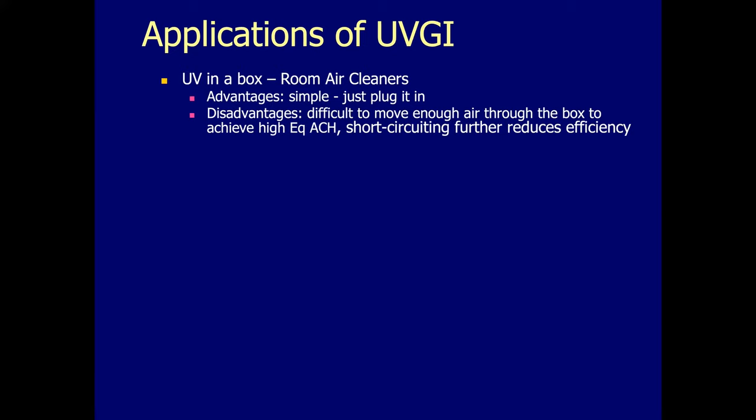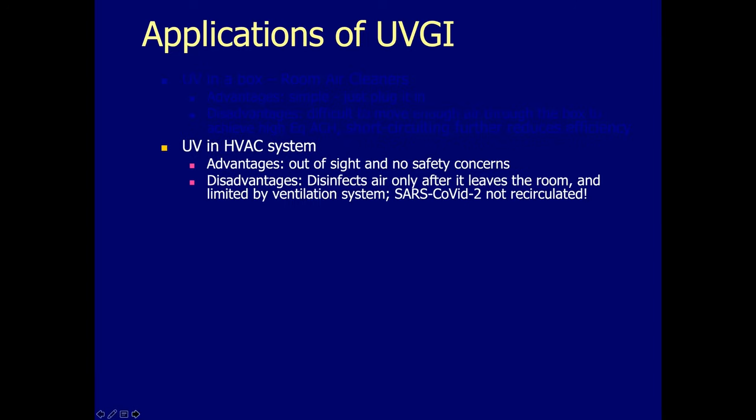The disadvantage of UV in a box — of all room air cleaners, with and without filters — is that it's difficult to move all of the room air through one small box to achieve high equivalent air changes per hour. There's also the potential to re-treat the air that has just been through the machine, thereby reducing efficiency. So upper room UV has some distinct advantages over simply putting UV in a box. The other way is to put UV in an HVAC system, which Dr. Bowne will discuss further.